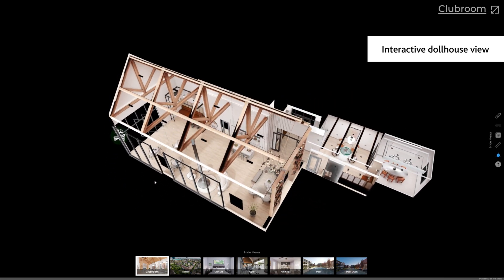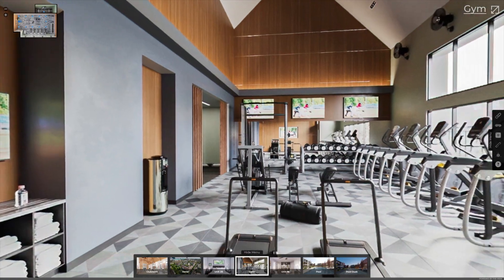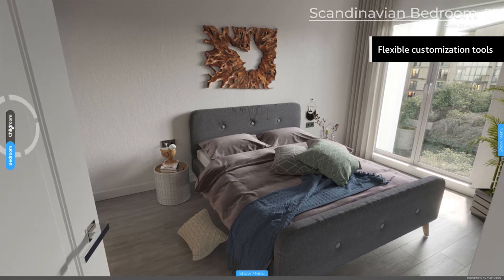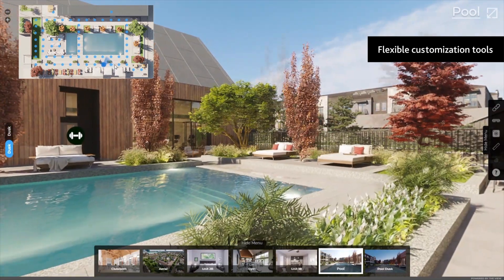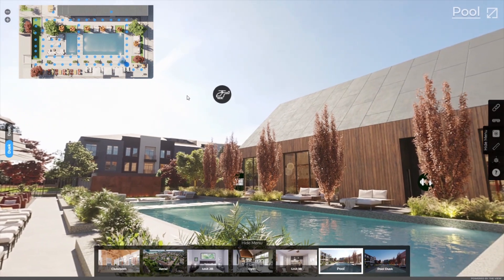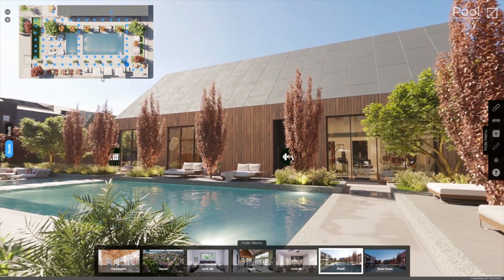With our 3D tour and smooth transition, your future residents can literally walk through the community and virtually experience what life there will look like. They can also compare different design solutions and switch between day and dusk lighting for exterior amenities, as the platform allows conceptualizing the same area in multiple styles. With the VIEW VR, you'll give your prospects a unique real-time opportunity to drive their own experience when searching for their next home.